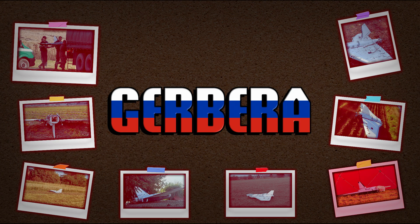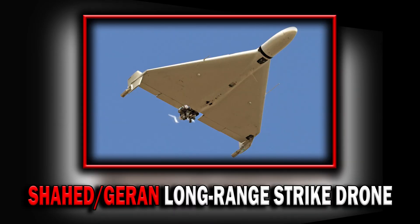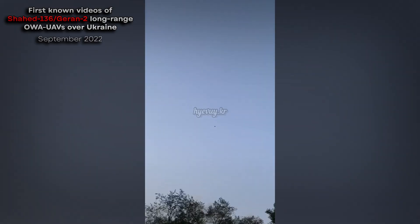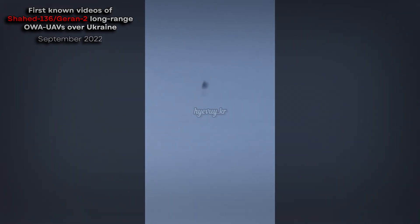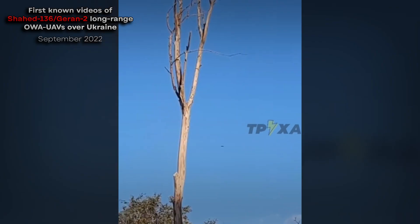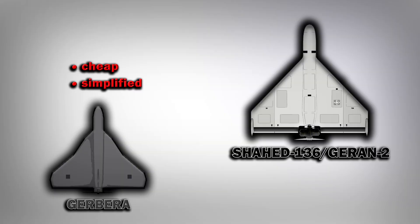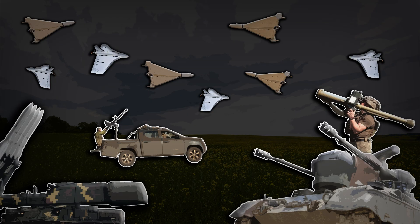Gerbera. It's been three years already since the notorious Shahed, also known as Geran, long-range strike drone appeared on the battlefield in Ukraine. As the strike campaign continued, the Russians decided to create a cheap and simplified complement for the Geran series attack drone that would contribute to the saturation of Ukrainian air defenses.